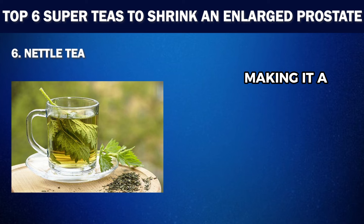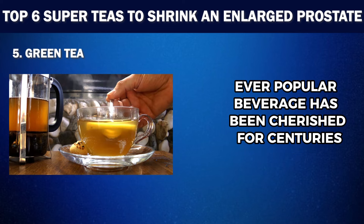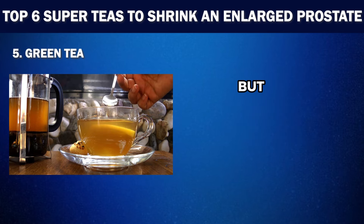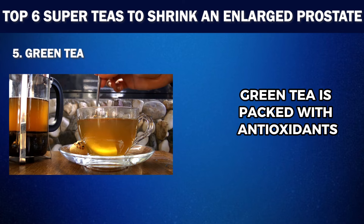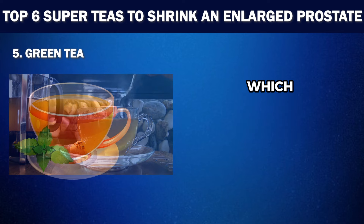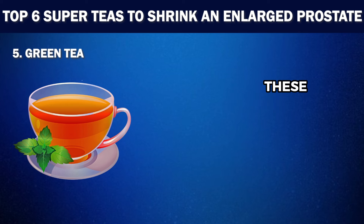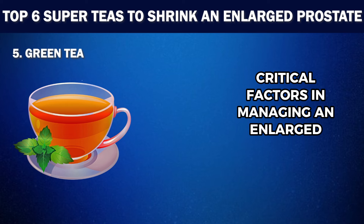At number five, we have Green Tea. No list of super teas can be complete without the inclusion of Green Tea. This ever-popular beverage has been cherished for centuries and has earned its place as a staple in many cultures, not just for its flavor but also for its abundance of health benefits. Green Tea is packed with antioxidants, specifically catechins, which are known to promote overall health and have a special affinity for the prostate. These powerful compounds help fight off oxidative stress and reduce inflammation, critical factors in managing an enlarged prostate.